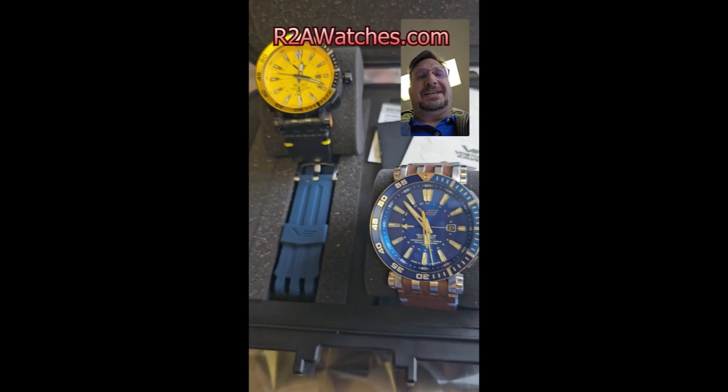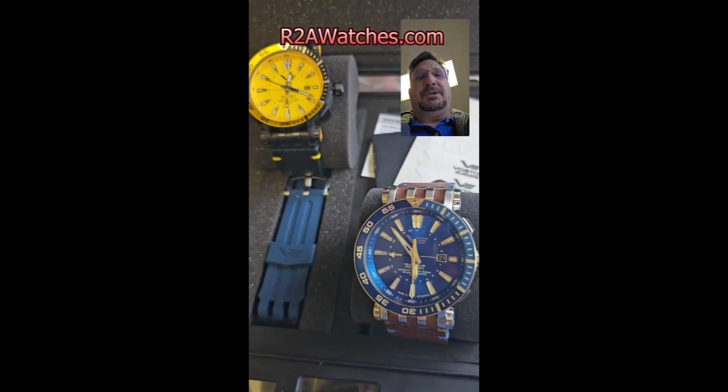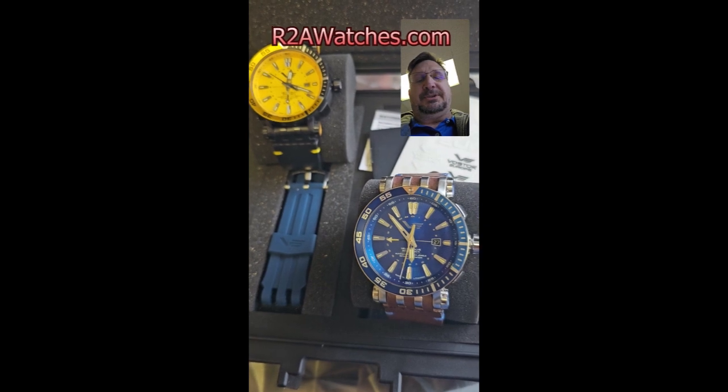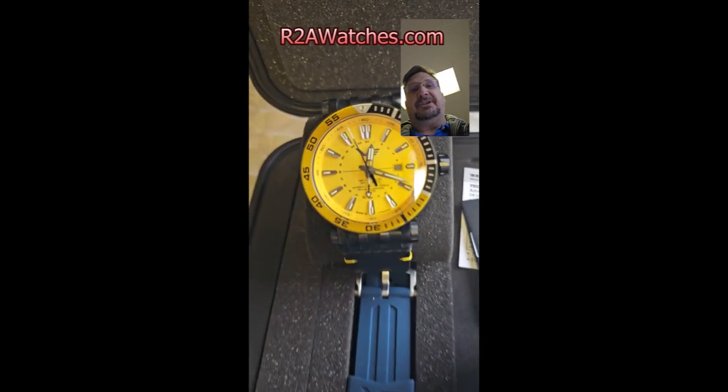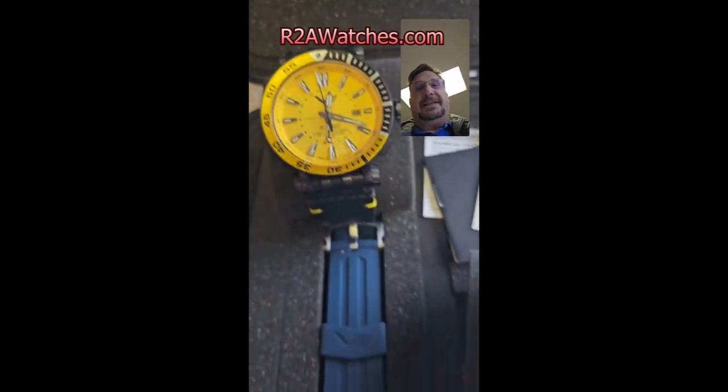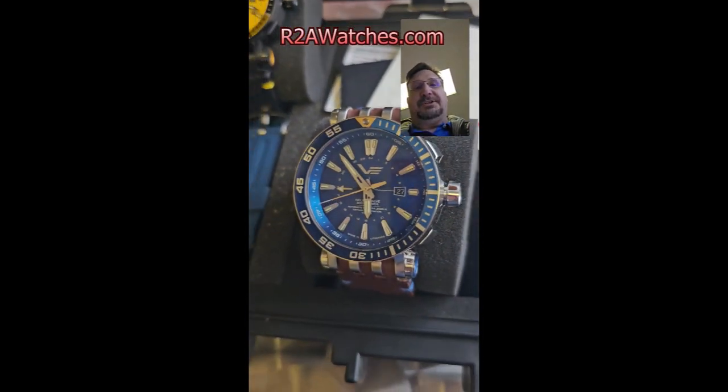Hey everybody, Craig Hester here with R2Awatches.com. Thank you for joining us as we continue on our journey through all the watches and accessories at R2Awatches.com. Today we have just a quick hit on the newest Energias from the Energia collection in Vostok-Europe — named for the world's largest rocket system.